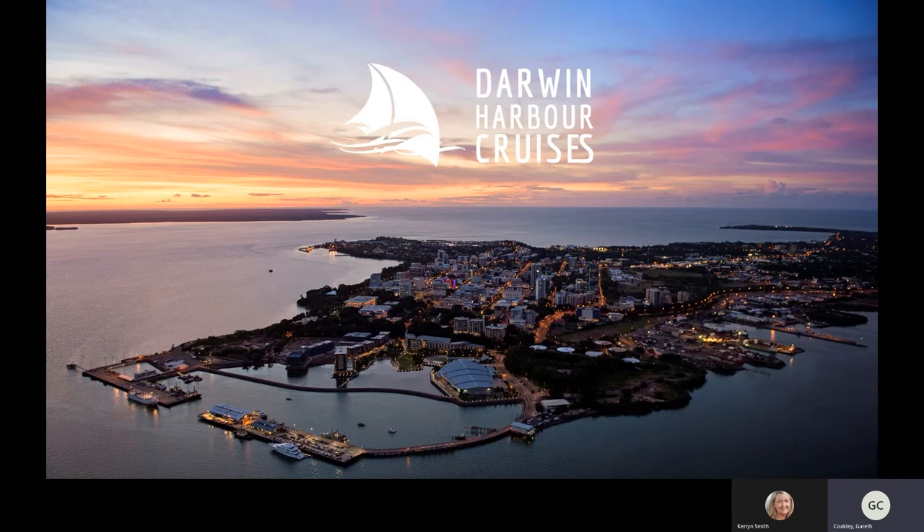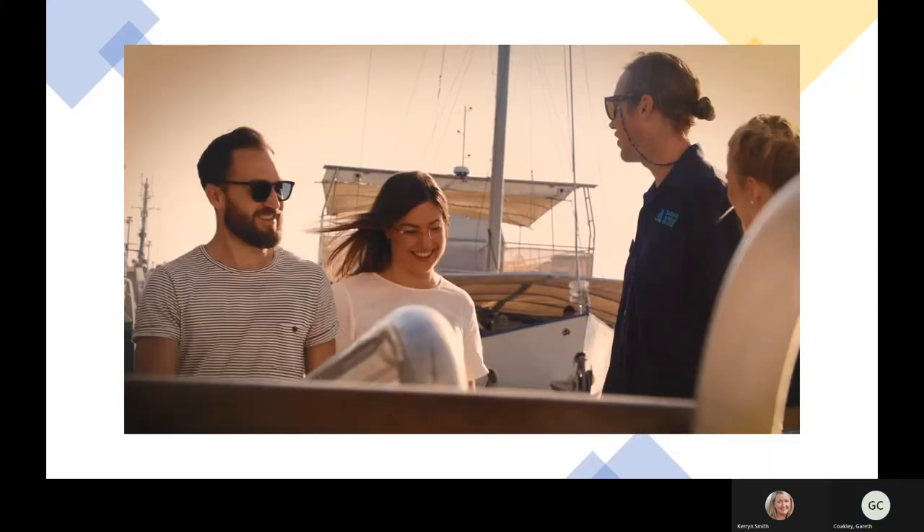In Darwin we have a product called Darwin Harbour Cruises. As you can see in this image, that is Darwin CBD itself and our vessel is parked at the bottom. It is just a short while from the CBD — you could walk there if feeling fit and energetic. With Darwin's traditional weather, we do operate transfers or you could organise your own taxi. It's about a five-minute drive from most hotels in Darwin CBD.